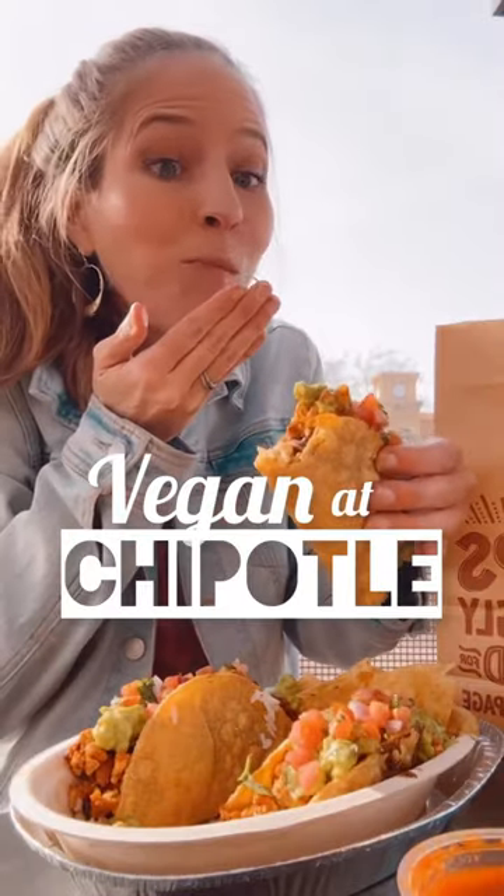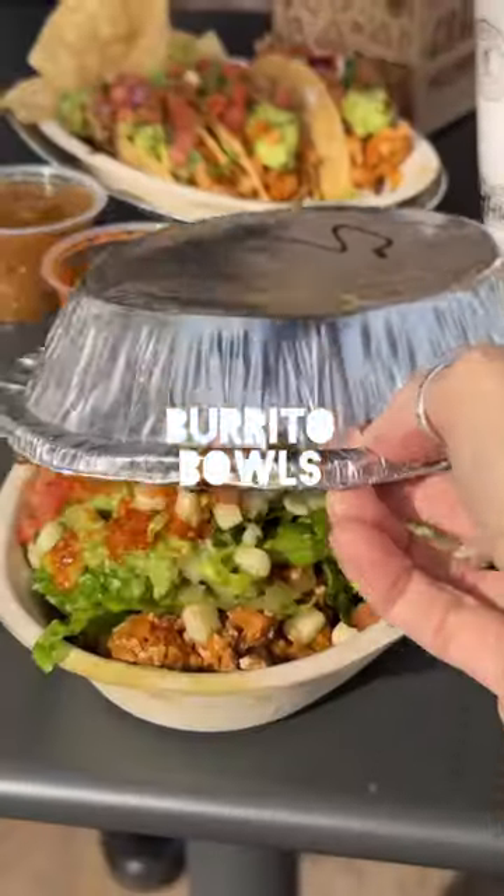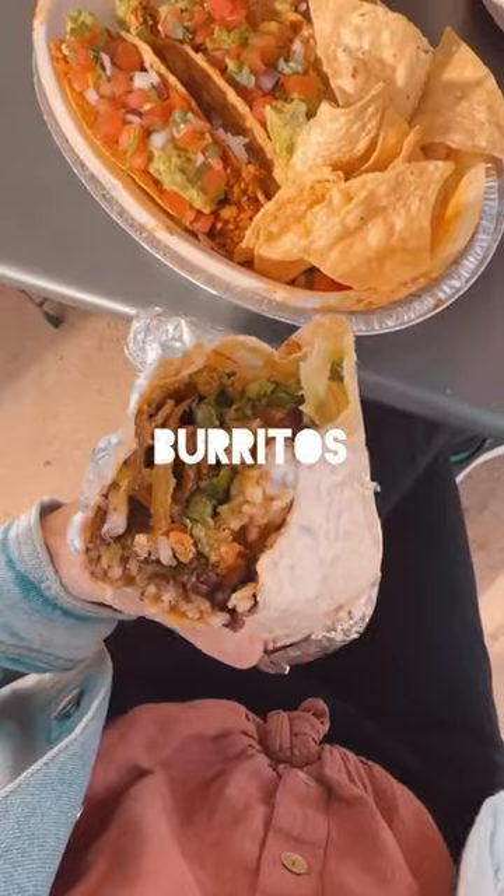Did you know almost every meal on Chipotle's menu can be made vegan? Here is what you can order. You can get crunchy tacos, soft tacos, burrito bowls, salads, and of course burritos.